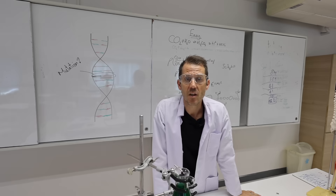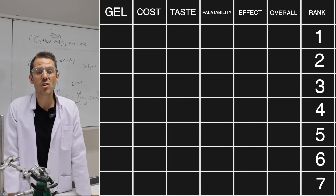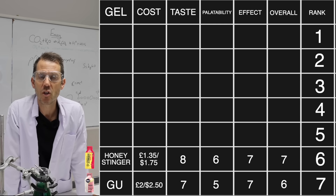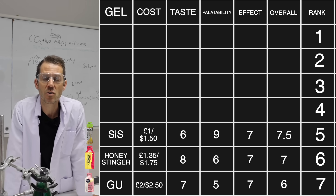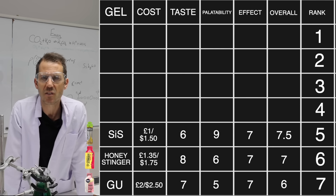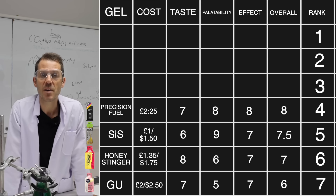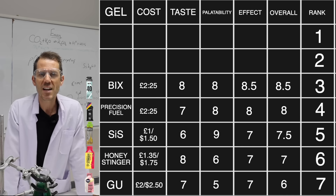All of that testing got me to this point — ready to give my rankings from seven to number one. At seven, factoring everything in, was Goo. At six, Honey Stinger — really only because it's a little bit cheaper than Goo but has the same palatability. At five, and this might shock some people, was the normal SiS — I didn't like the fact that it doesn't have a mixture of fructose and glucose, and it just didn't seem to have that much of an effect on me; it tasted watered down and didn't feel like it did anything. At four, Precision Fuel — pretty decent, had a couple of goes at it, had a little bit of an effect, but more difficult to take down whilst running. Coming in at three, with the good ones, was Bix — especially Bix with caffeine. It felt like rocket fuel the times I took it, really felt like it had an effect on me.